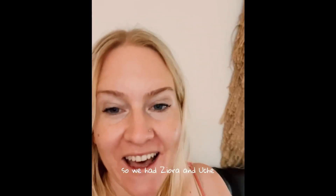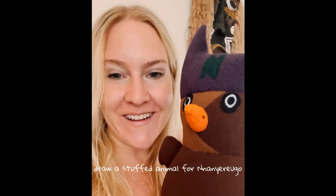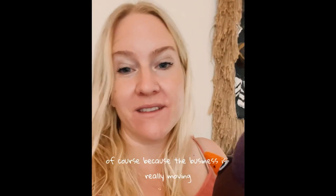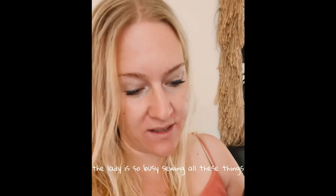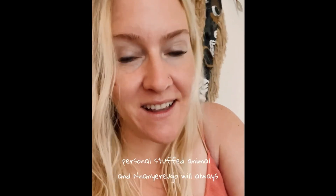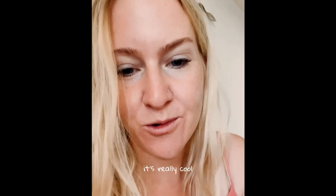So we had Ziora and Uce draw a stuffed animal for Nanyarugu. And it took some time, of course, because the business is really moving — the lady is so busy sewing all these things. But it's so cool because you get your personal stuffed animal, and Nanyarugu will always remember this is a gift from Ziora and from Uce. Let me show you — it's really cool.